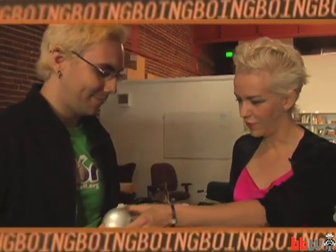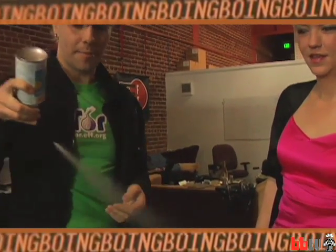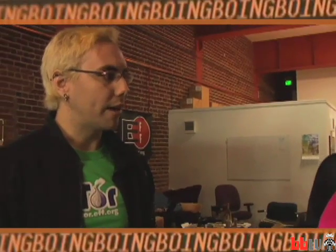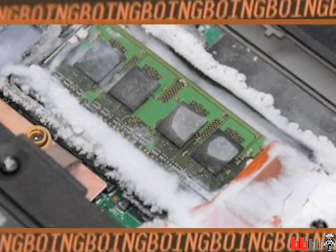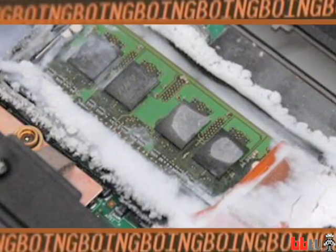Jake has a can of compressed air. It turns out that if you turn it upside down, the propellant is actually very cold. If you were to spray this on a memory chip, you would be able to cool the memory. When you cool the memory, there's a well-documented phenomenon about memory retention. By freezing the chip in the computer, you trick it into sharing information that was encrypted.